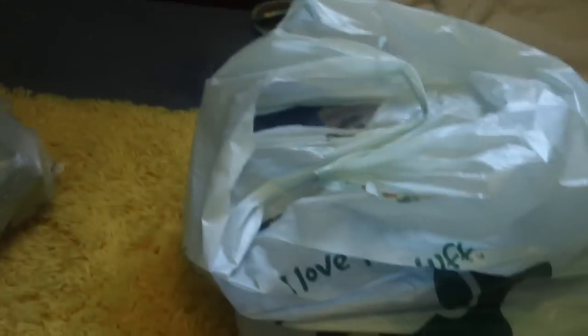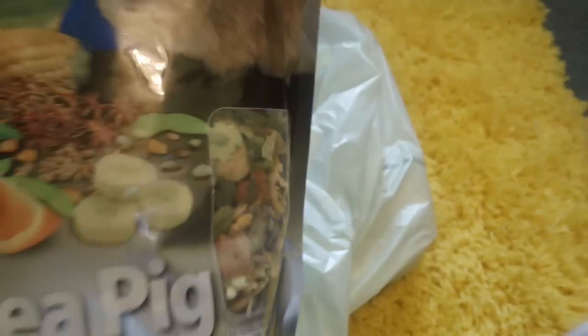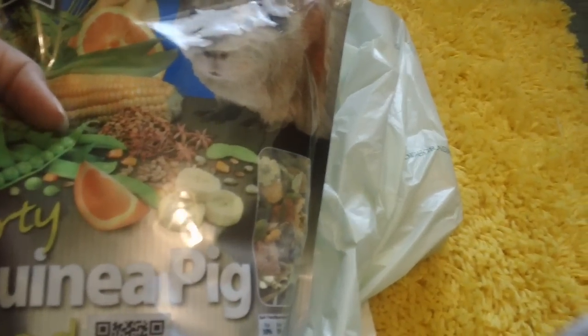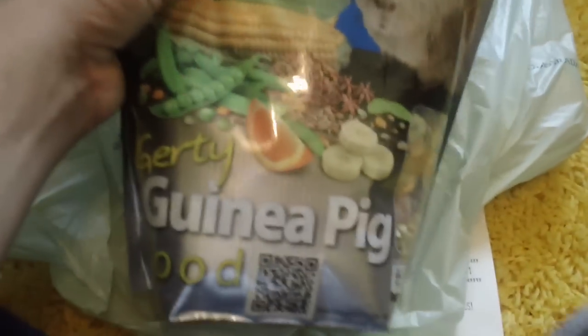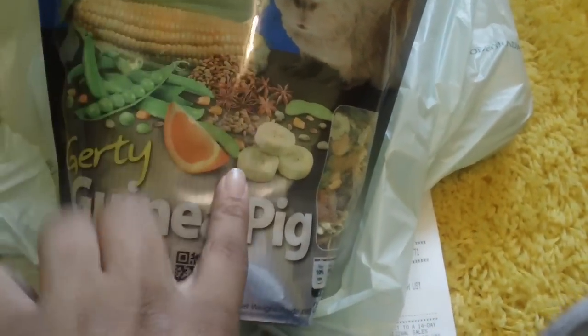That's everything I got from PetSmart. I then went to Pet Supplies Plus and picked up a few things. The first thing was this Gertie guinea pig food, and this is going to be like treat food for them because as you can see it's a mix — it's got a lot of dried fruits and colored pieces. The only reason I picked this up was because I've heard people say their guinea pigs really like it, and it was cheap — $5.98 — so I decided to pick it up as a treat.